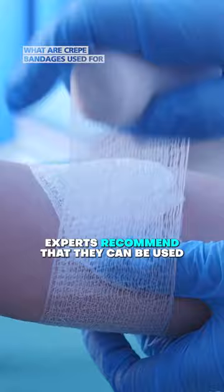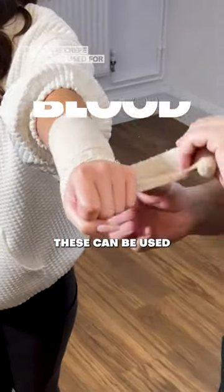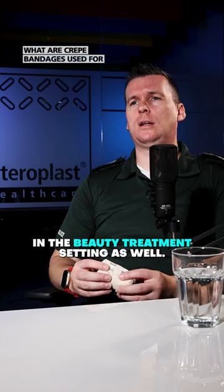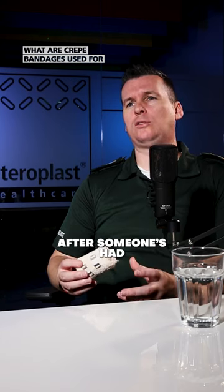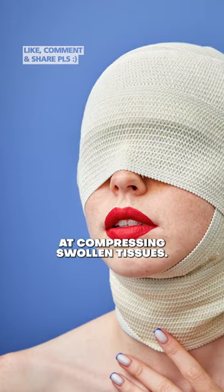Experts recommend that they can be used at night to ensure the compression doesn't affect blood flow. These can be used in the beauty treatment setting as well — quite commonly these are applied after someone has had an aesthetic procedure, as the effectiveness at compressing swollen tissues helps the rehabilitation.